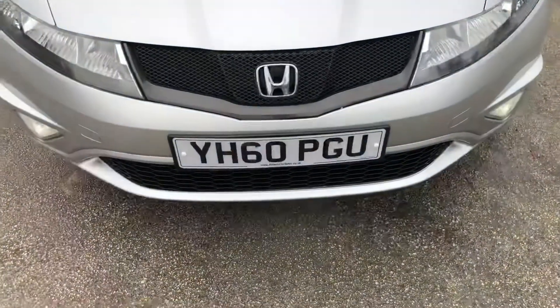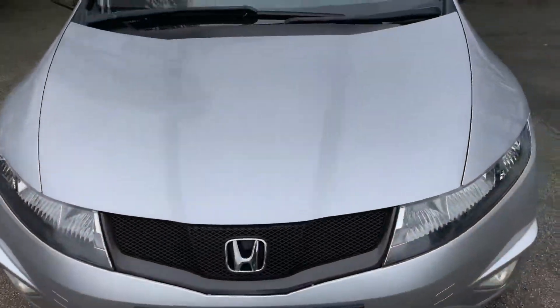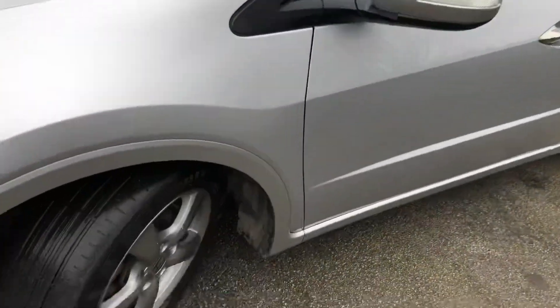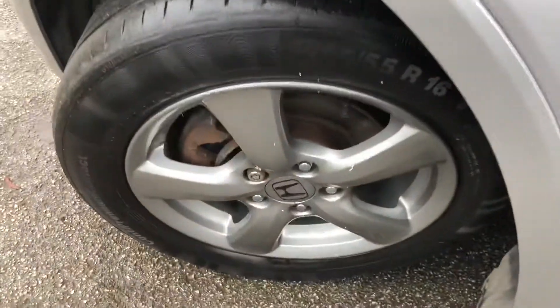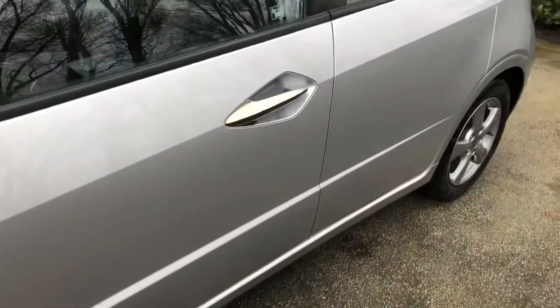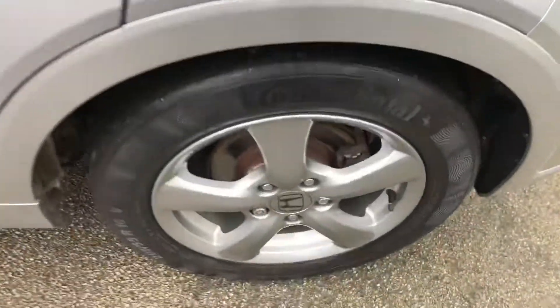Registered on the 13th of November 2010, this vehicle is on a 60 plate. It's a two-owner vehicle in superb condition throughout, and it's been well maintained with a full service history. That service history consists of 8 stamps; the last one was carried out at 70,305 miles on the 18th of October 2018.